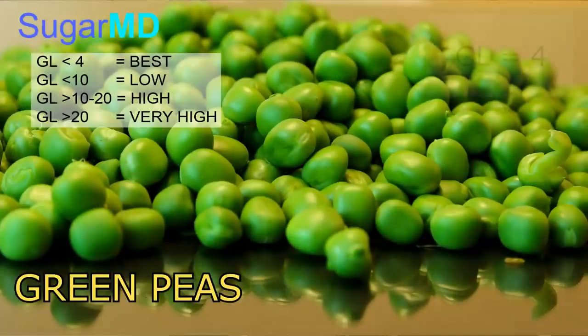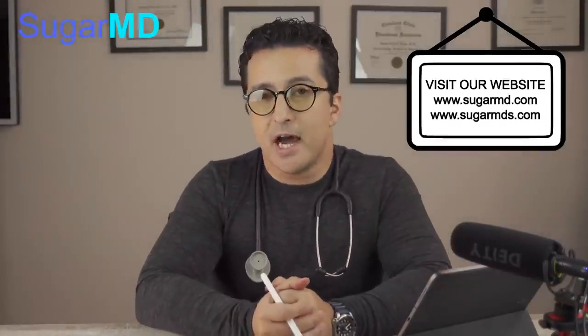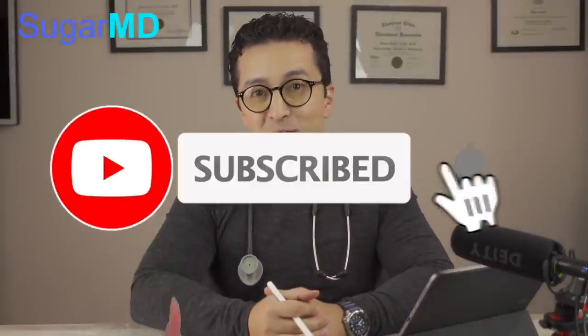Green peas, for example, have a glycemic load of four. You can't have too much green peas — one cup doesn't have a lot of carbs, so your glycemic load is not that high. So what's the lesson from today? You should not have any sort of potato, and if you really crave potato, you should go for parsnip. I hope that helped you and I hope you benefited from this video. Make sure you give a thumbs up, subscribe, and share with family and friends.